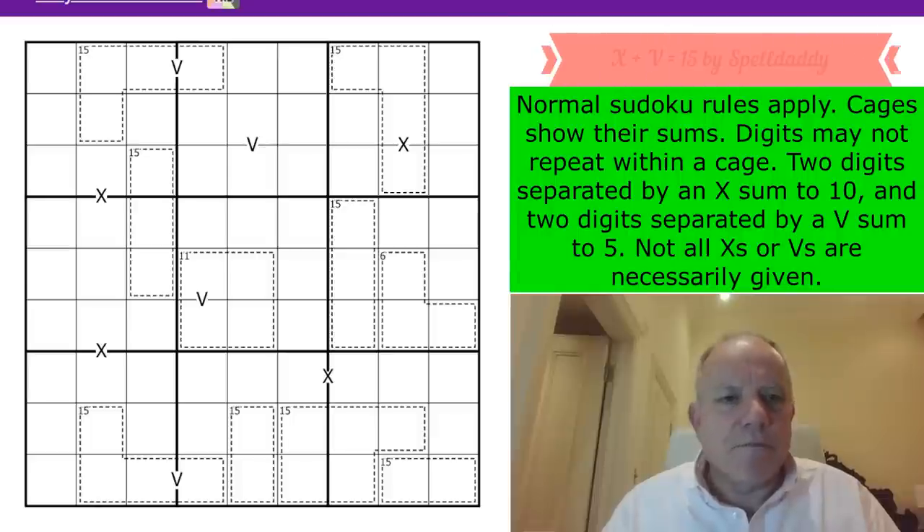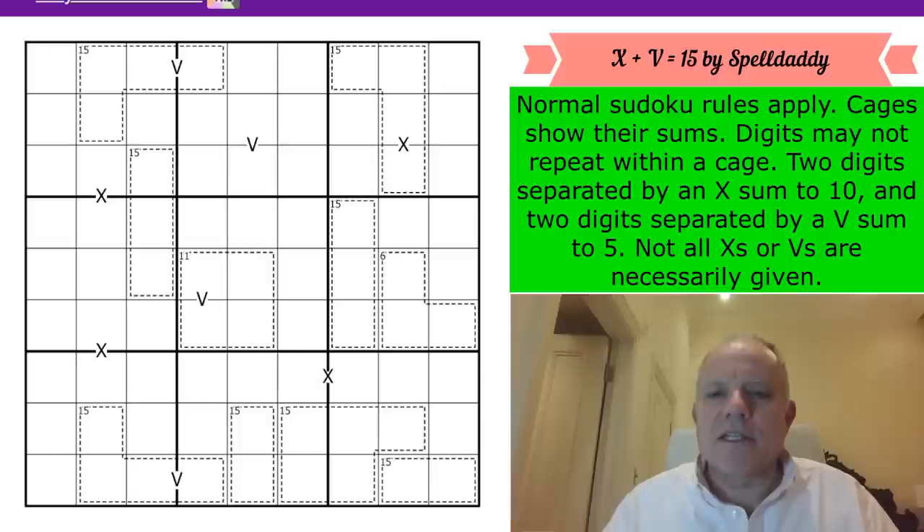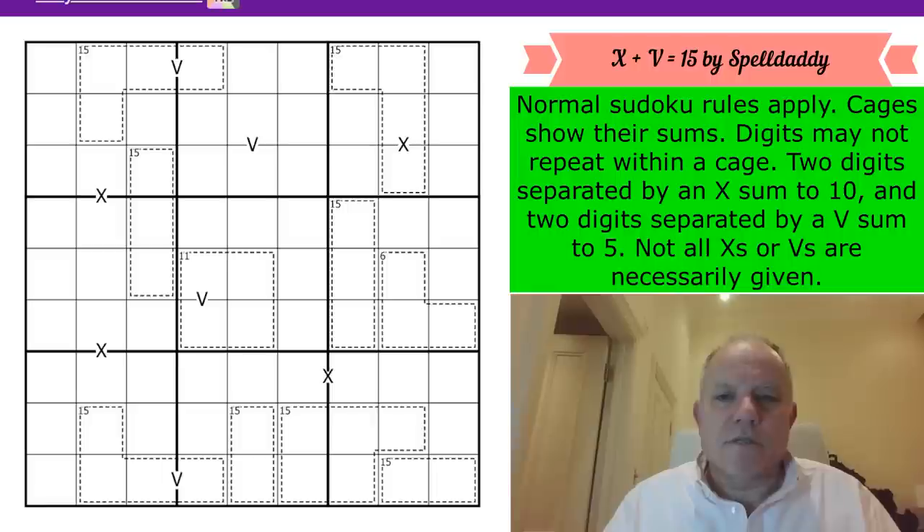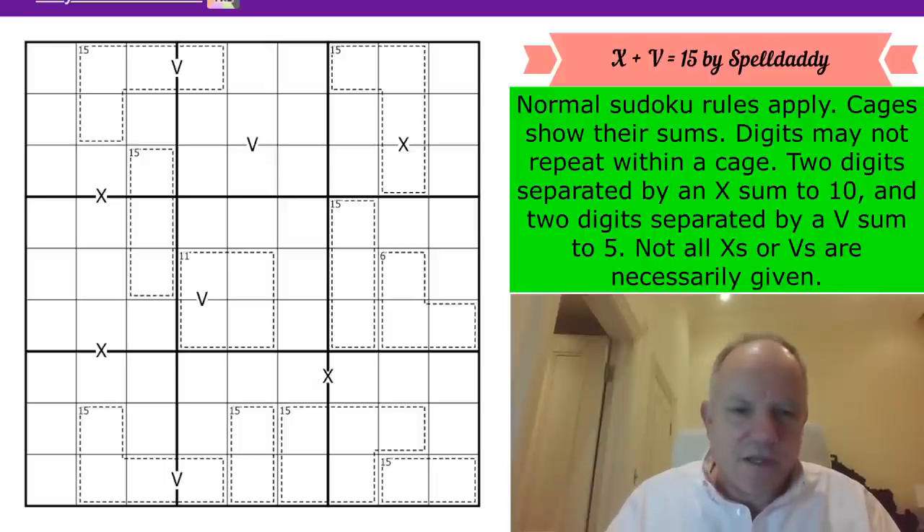This puzzle by Spell Daddy is very interesting - there are a lot of 15 boxes in it. The title is 'X plus V equals 15,' an undeniable truth from Roman times. Normal sudoku rules apply; cages show their sums and lots of those sums are 15, but not all. Digits may not repeat within a cage. Two digits separated by an X sum to 10; two digits separated by a V sum to 5. Not all X's or V's are necessarily given.